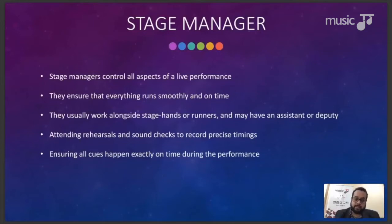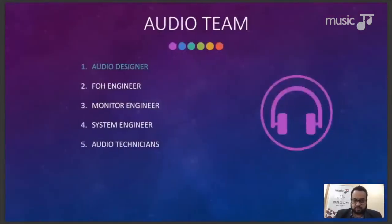Now let's look at the audio team. Some members are highlighted because they also belong to the creative team. The audio team consists of the audio designer, the front of house engineer, the monitor engineer, the system engineer, and audio technicians. The audio designer is responsible for pre-planning the audio setup and execution for the event. Their skills include audio engineering and acoustics, but also aesthetic design, creative imagination, and communication.